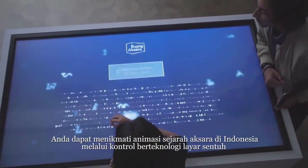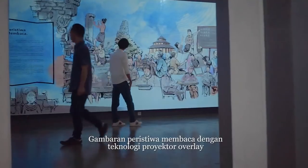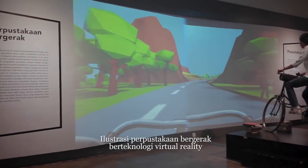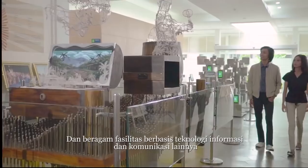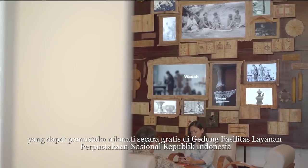You could enjoy the history of Indonesian script using touch screen technology, showing reading activity with overlay projector technology, moving library illustrations with a touch of virtual reality technology, and many other facilities with high-tech features that could be freely used by visitors of the National Library of Indonesia.